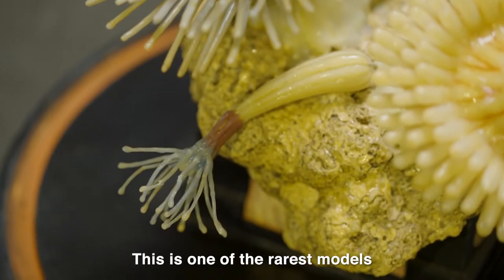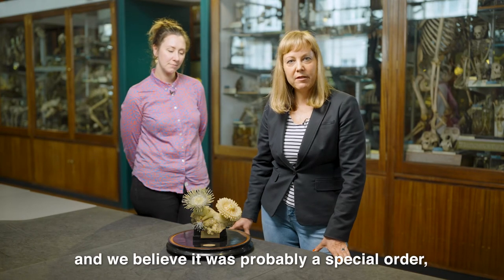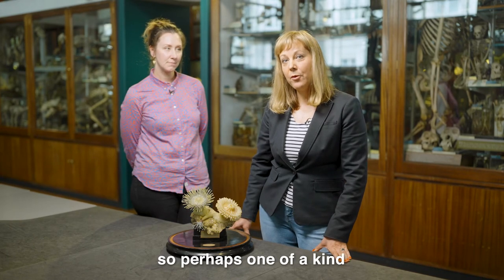This is one of the rarest models that we have here in the Grant Museum Collection because it doesn't appear on any of the catalogues by Studio Tremont, and we believe it was probably a special order, so perhaps one of a kind.